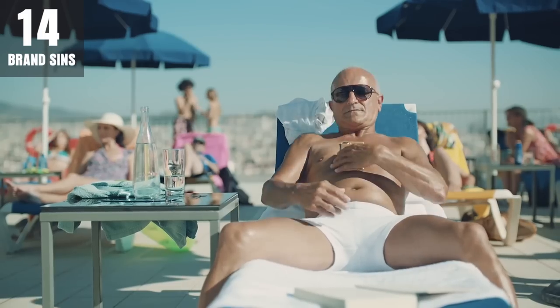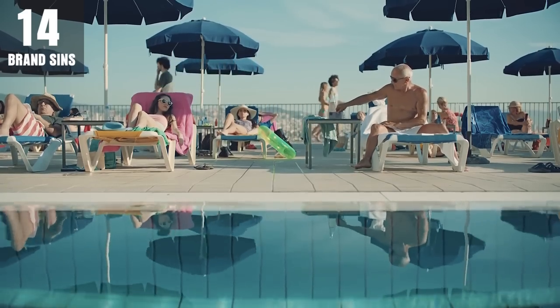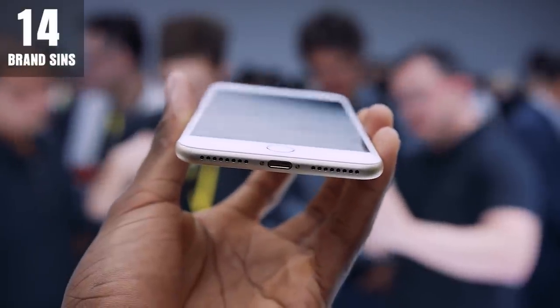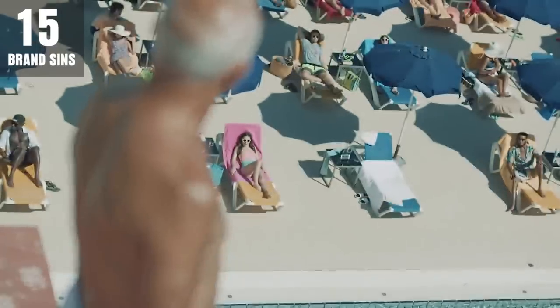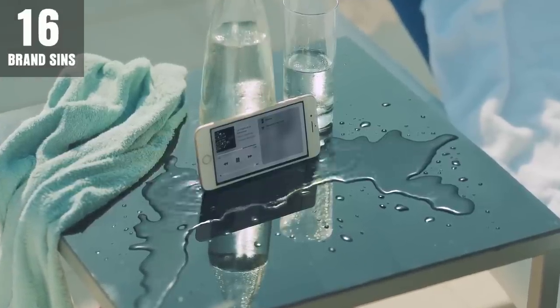Apple has stated that, while inconvenient, the loss of the headphone jack is made up for by the extra speaker that creates what they describe as stereo speakers. Only, they don't have any sort of stereo separation, and they're still very noticeably just iPhone speakers. Plus, who the hell listens to music through their speakers? How am I supposed to listen to my audiobook edition of To Kill a Mockingbird while jogging through downtown Atlanta? Fuckers.